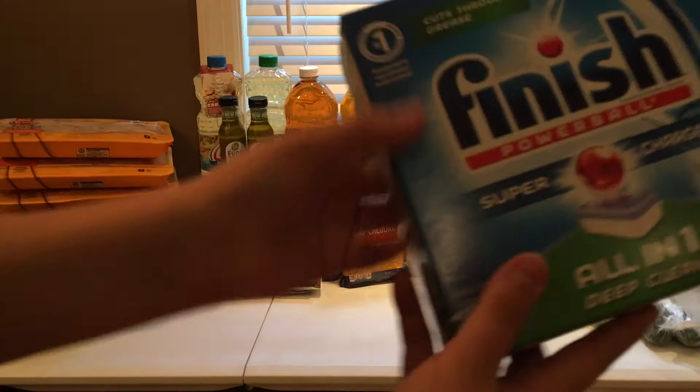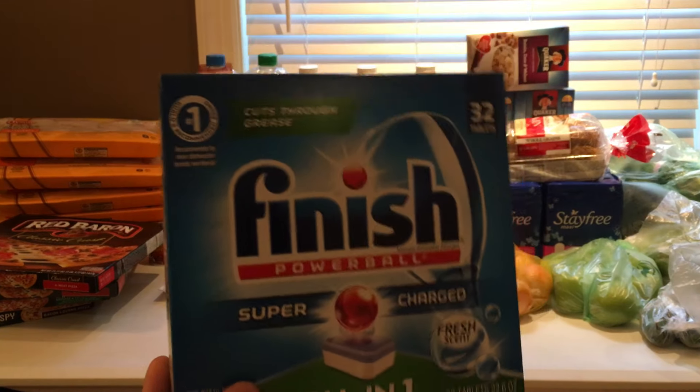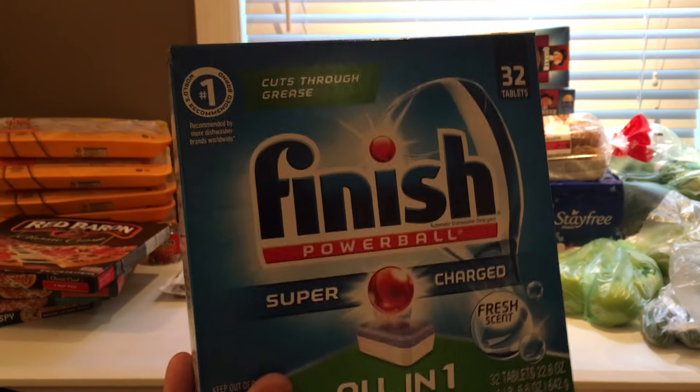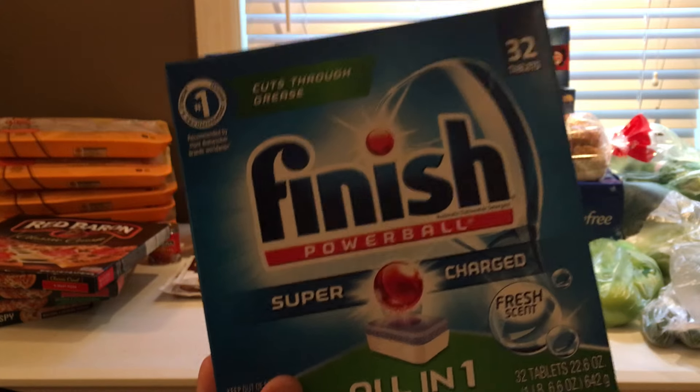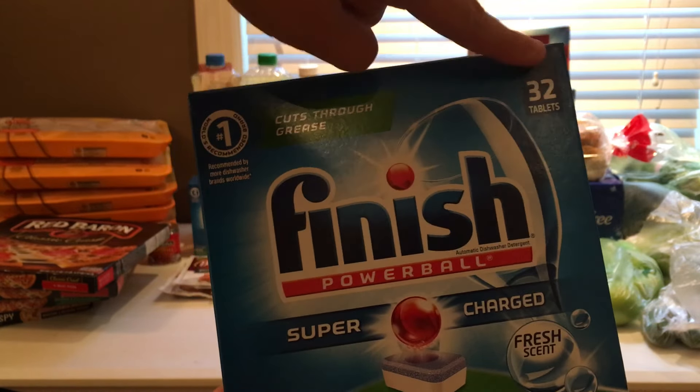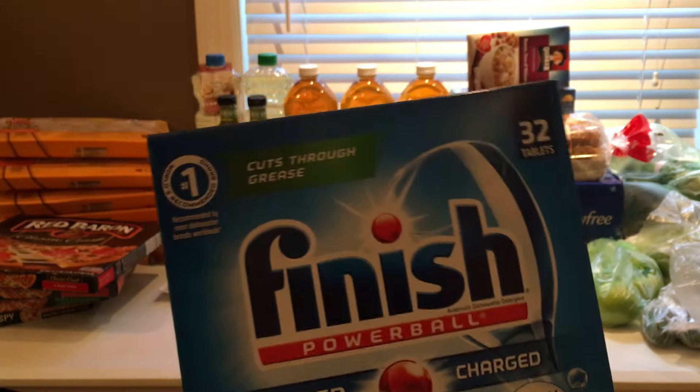Then I did the deal on Finish. Again, it was part of the buy four, save four. After that, they are $3.99. I used the $2 off of one coupon, so it made it $1.99 for the 32 count, which is a pretty good deal. So I picked up four of those.